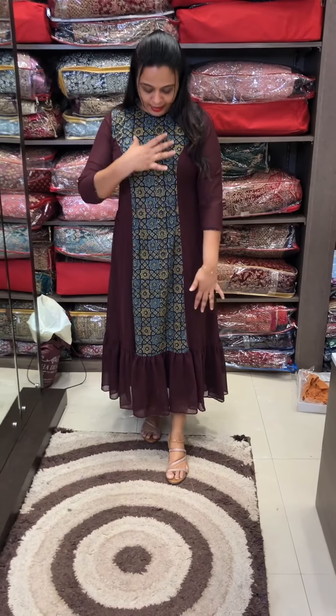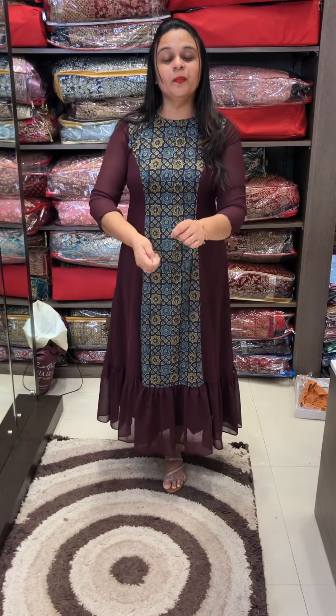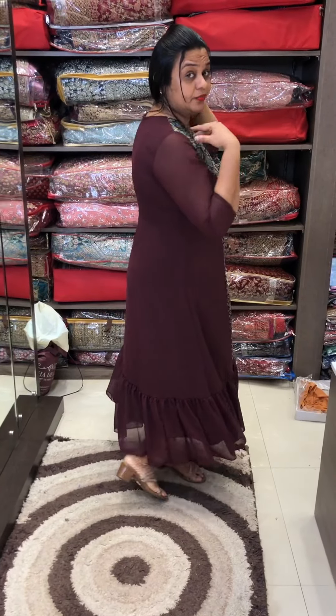This is A-line. This is a cotton adrac patch. This is a back zip. This is very comfortable.